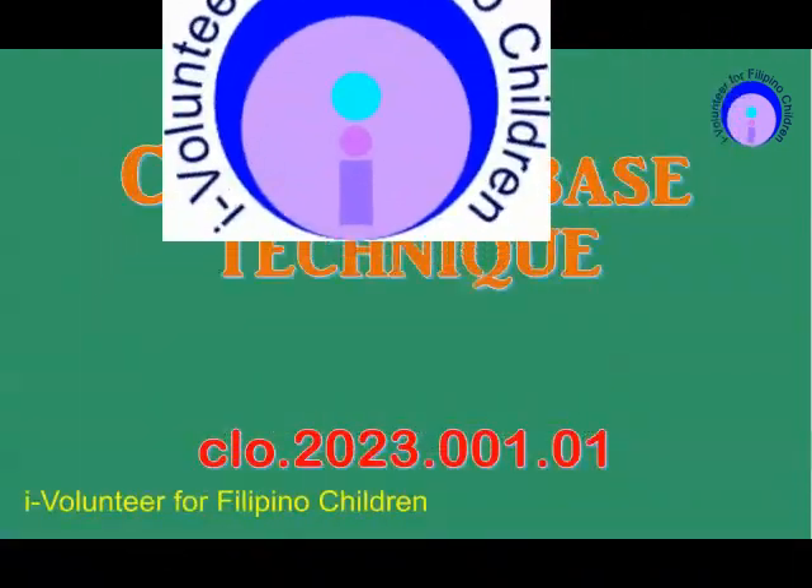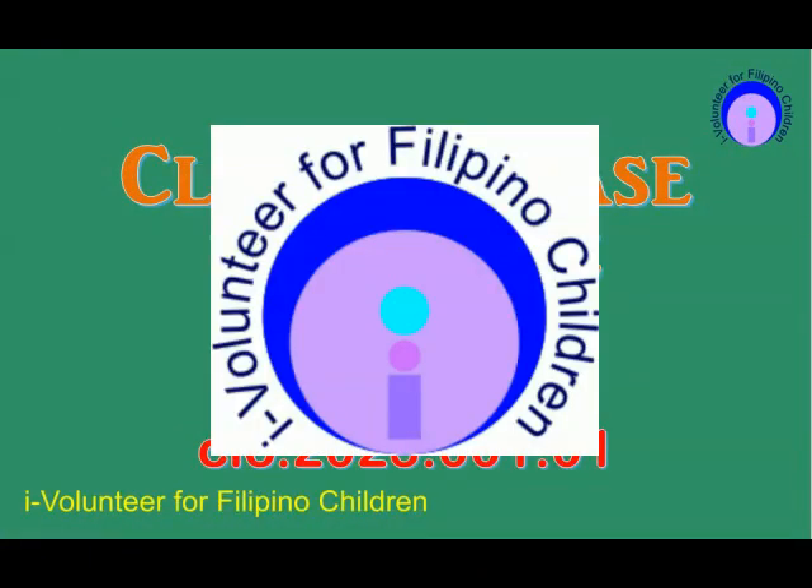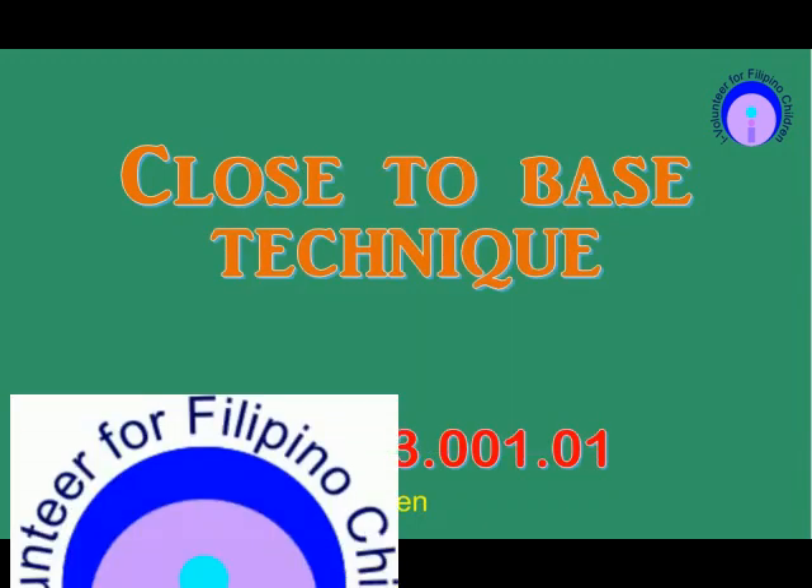Dear parents, if you want your child to enhance their mathematical skills, then join us starting July 1st, 2023. This is my free service to the Filipino children.